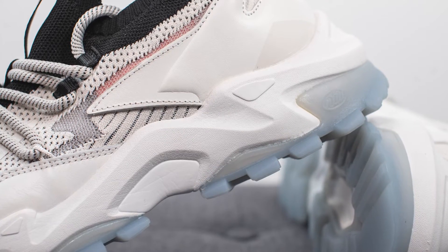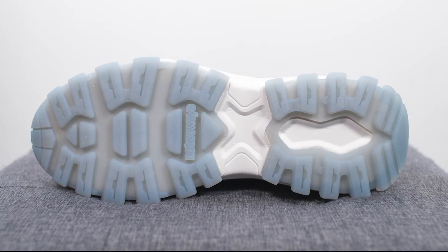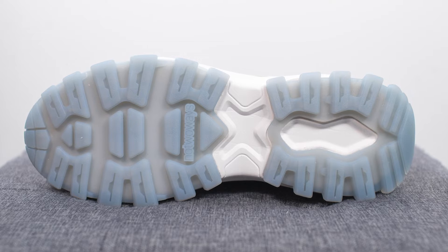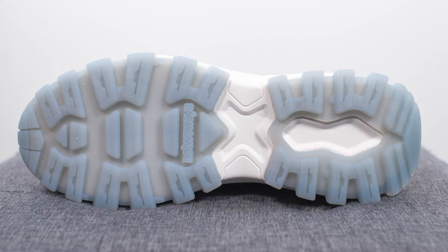The upper sits atop a very chunky recycled phylon foam midsole. The midsole design has a very aggressive and dynamic appearance and is entirely done in a white finish. Turning the shoe over, the outsole is equally aggressive looking — it almost reminds you of the traction you'd see on a winter boot — and it's done in an icy blue colored finish.